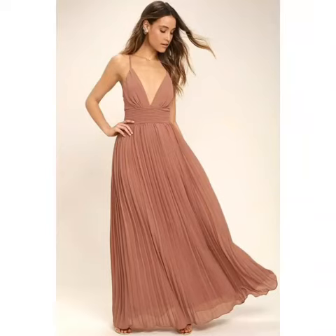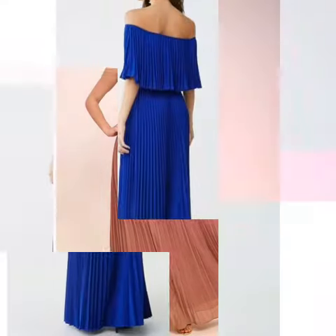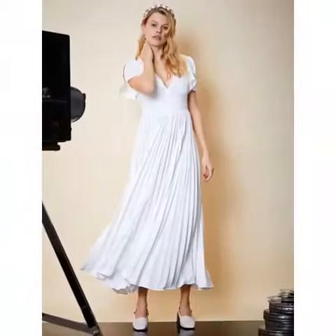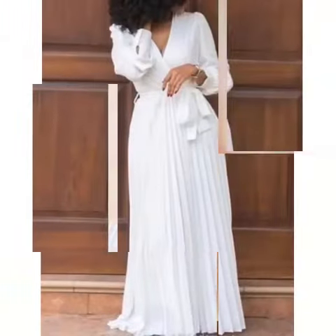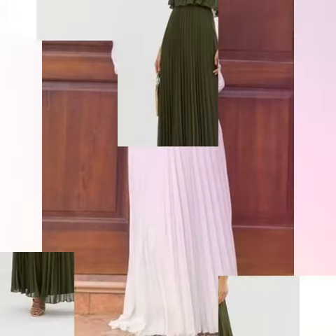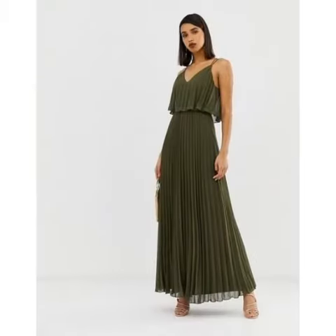Hi friends, welcome back to my YouTube channel. Today's video is about beautiful and colorful pleated maxi dresses design. In this video you can see the pleated fabric maxi dresses design — these are very colorful and comfortable maxi dresses designs. For more beautiful and different ideas, watch the video till the end — you can easily choose different maxi dresses designs.